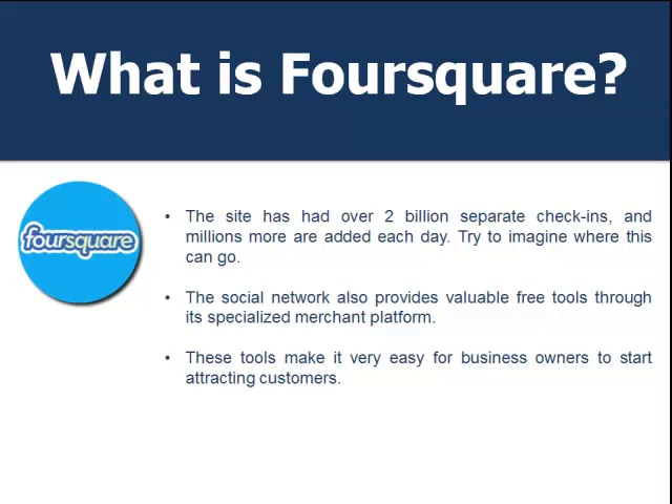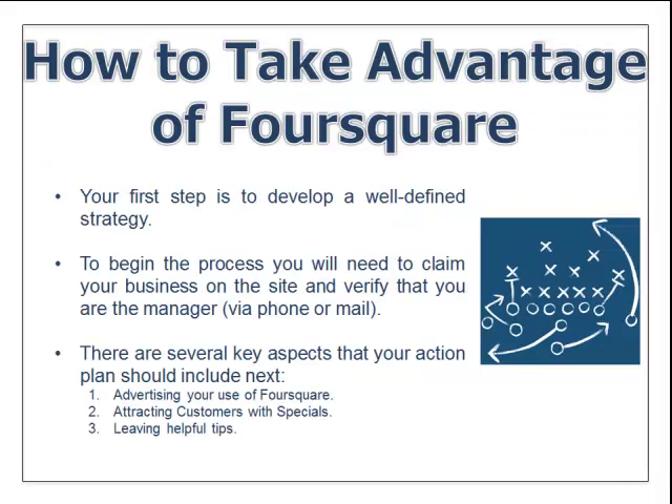The social network also provides valuable tools through its specialized merchant platform, making it easy for business owners to start attracting new customers. To take advantage of Foursquare, your first step is to develop a well-defined strategy. Begin by claiming your business page on the site and verifying that you're the manager via phone or email. Key aspects of your action plan should include advertising your use of Foursquare, attracting customers with specials, and leaving helpful tips.